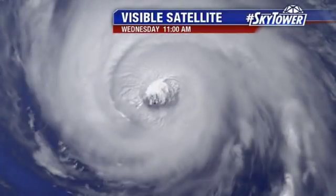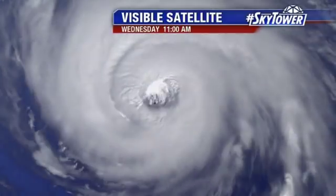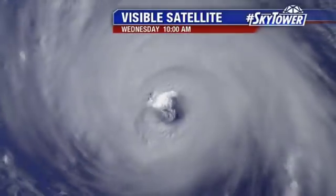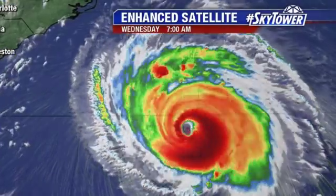Hurricane Hunters have been flying in and out of the system all throughout the overnight hours and early this morning once again. What they're finding is it really has not changed that much — still has somewhat of a ragged eye structure from time to time, but those winds are holding between about 130 to 140 miles an hour.